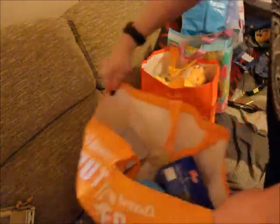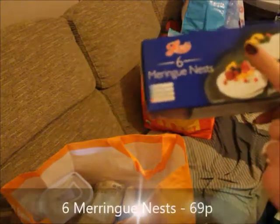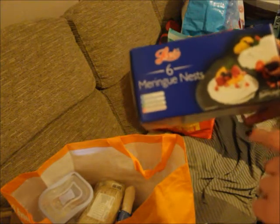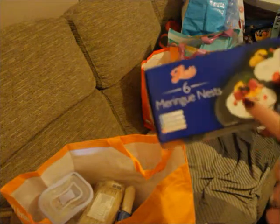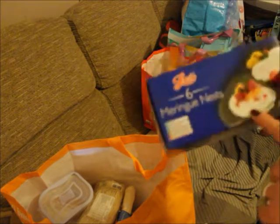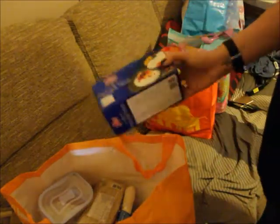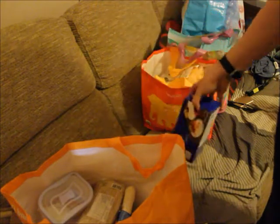We then went to Home Bargains. We got some meringue nests — these are one syn each. What we do is crumble them up, put them in a big mason jar, and sprinkle a couple of teaspoons over a dessert. The bigger ones are two and a half syns each, but for the amount we use it works out as one syn. I think they were 69p.